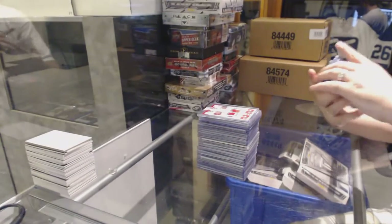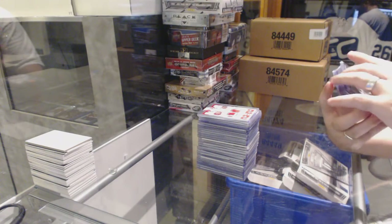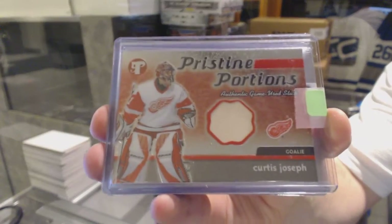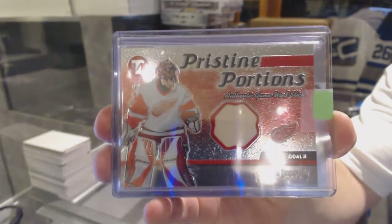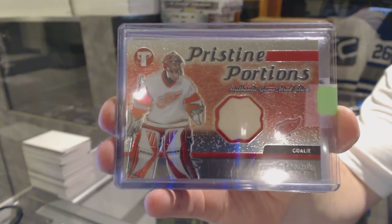We've got a Pristine Portions authentic game used stick piece for the Red Wings — Curtis Joseph. Authentic game used stick for the Red Wings.